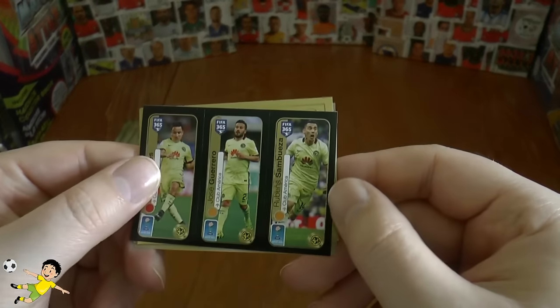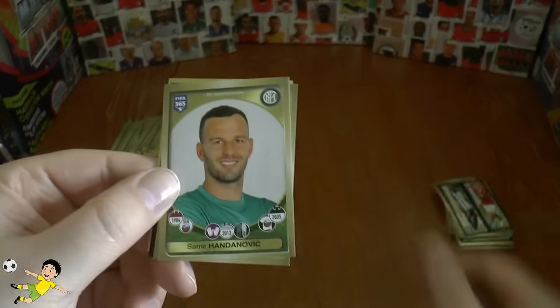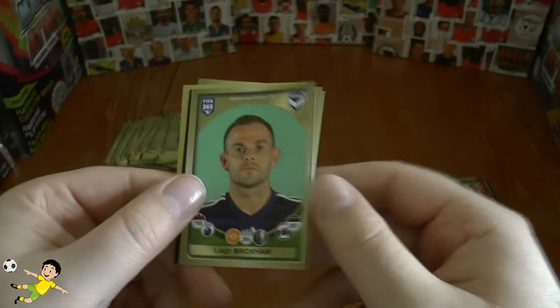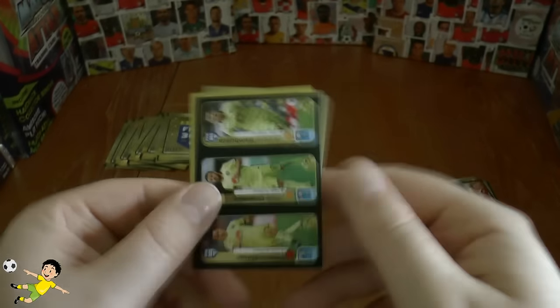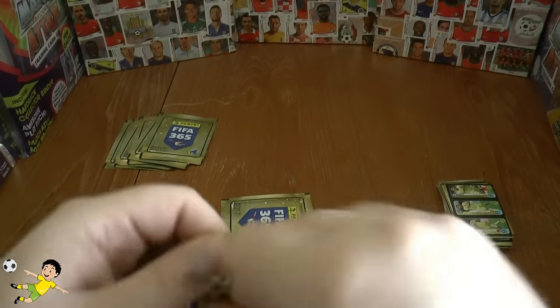Next out — Club America, another triple of them, then the Villarreal logo. Next up is Handanović of Inter, Fernando Gago, and Broxham of Melbourne — completes that pack with a few more left to go.